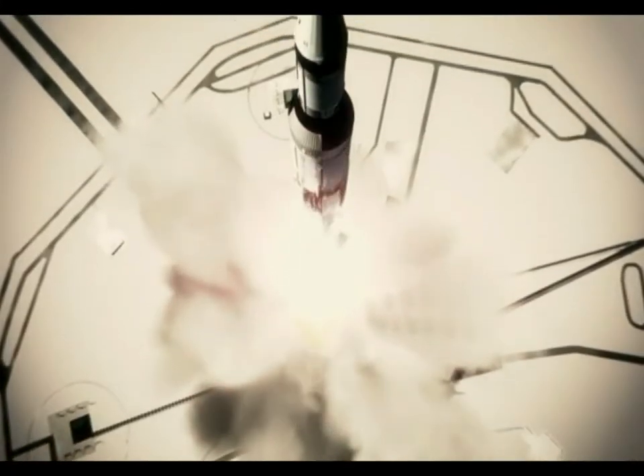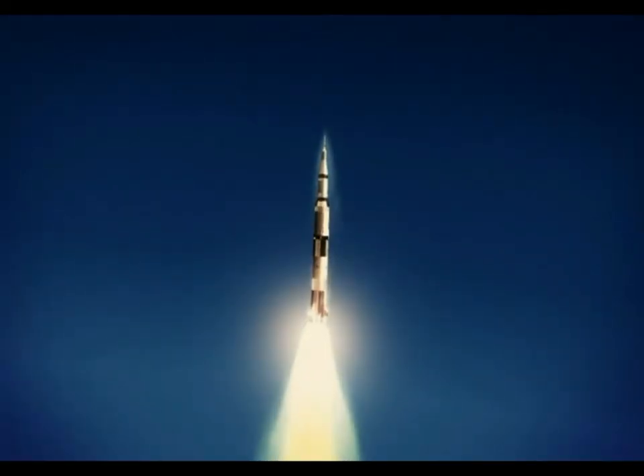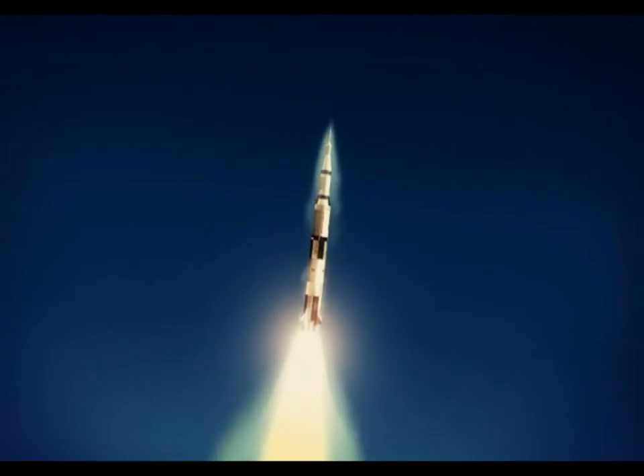Tower is clear. We've got a roll program. Neil Armstrong reporting we've got a roll program. We've put Apollo 11 on a proper heading.